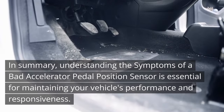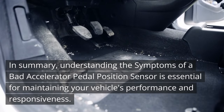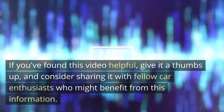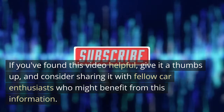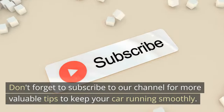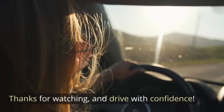In summary, understanding the symptoms of a bad accelerator pedal position sensor is essential for maintaining your vehicle's performance and responsiveness. If you found this video helpful, give it a thumbs up and consider sharing it with fellow car enthusiasts. Don't forget to subscribe to our channel for more valuable tips to keep your car running smoothly. Thanks for watching and drive with confidence.